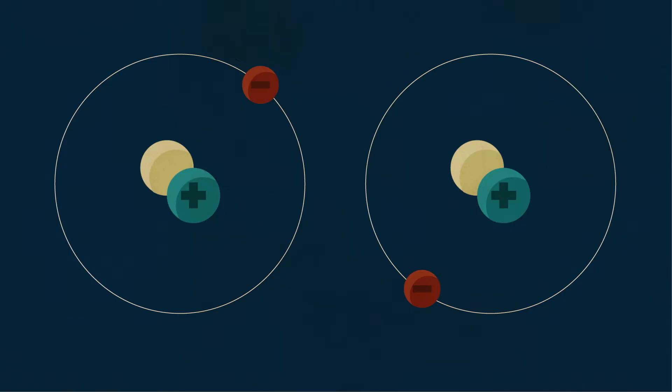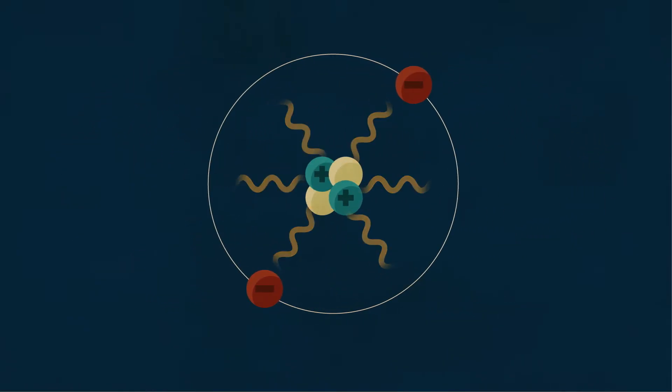While getting a fission reaction started is fairly easy, fusion reactions are rather difficult. When two hydrogen atoms fuse together and become helium, their protons and neutrons lose lots of mass and therefore release lots of energy. The problem is, to get close enough for the strong nuclear force to bind their nuclei together, the two hydrogen atoms have to get past the repulsive electromagnetic force. This is tough since the strong nuclear force is short range and the electromagnetic force is long range.